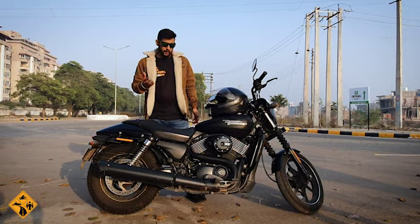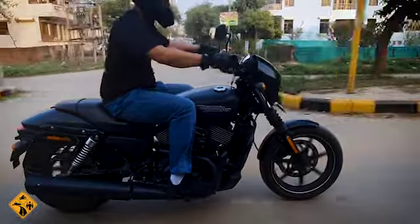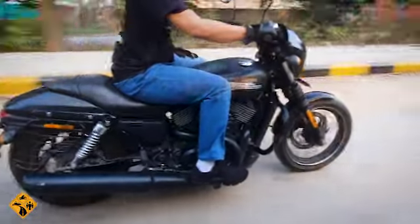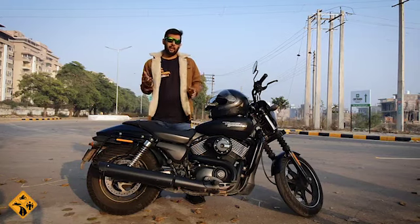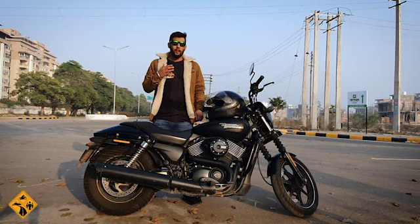The fourth point is that in this bike, because it is belt driven, there is less vibration or no vibration. And because of the belt, maintenance is not so demanding. I have done 30,000 km on this bike and I have no problem.